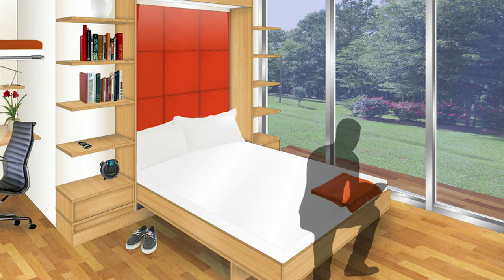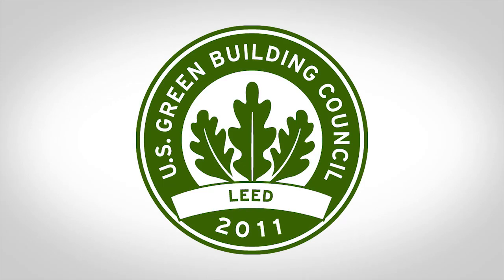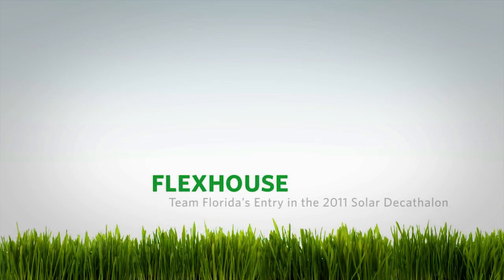All of these design features contribute to an anticipated LEED certification. This highly recognized rating system will enhance the home's market value and help to secure financing for potential buyers seeking energy-efficient mortgages from socially responsible lenders.